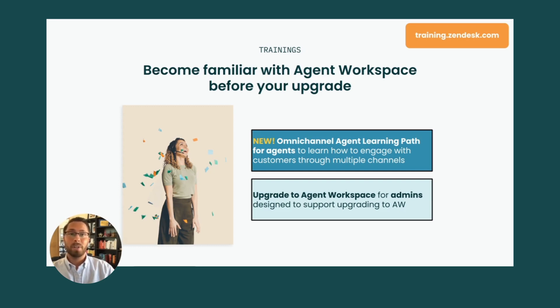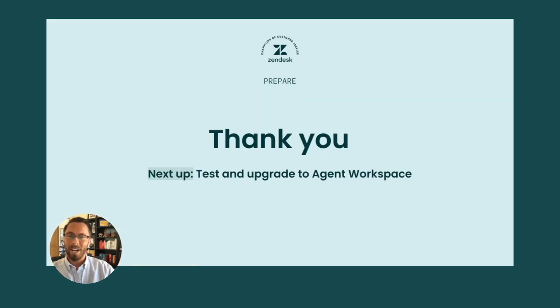For your agents, we have our new Omni Agent Learning Path, which is going to help them learn how to engage with customers in multiple channels — whether it be support, message, or even talk — using Agent Workspace. We also have a training specifically on upgrading to Agent Workspace for admins. The training also includes a comprehensive demo illustrating the different experiences side by side.